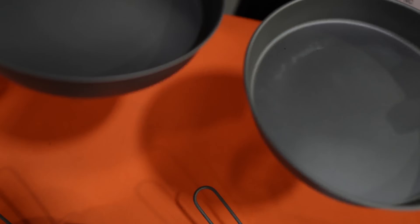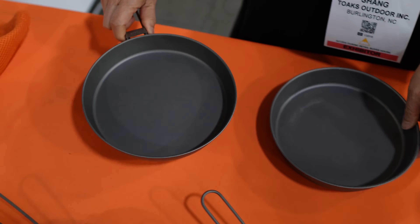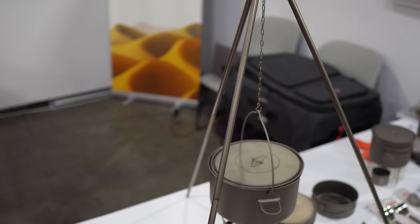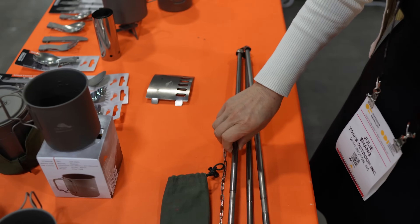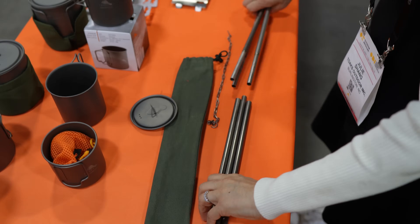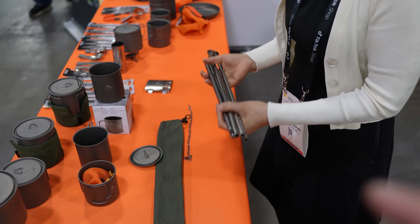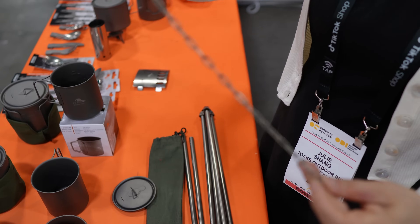There's a bigger version with a handle option, and a new tripod from Toaks — a cooking tripod that breaks down into two pieces for packing. It weighs about 200 grams and is all titanium, including the chain. A very packable and lightweight setup.